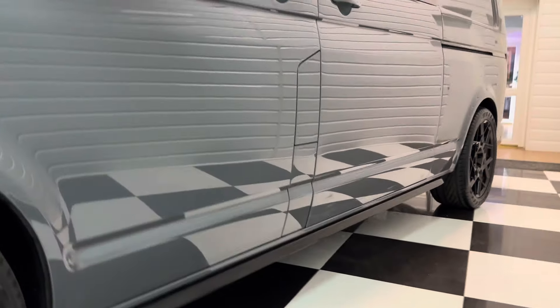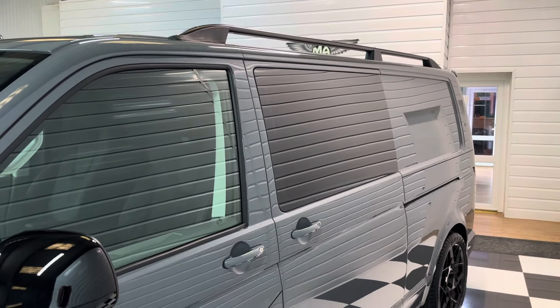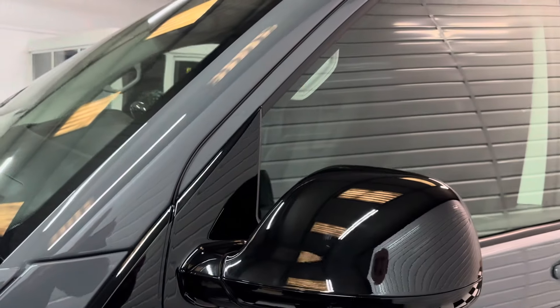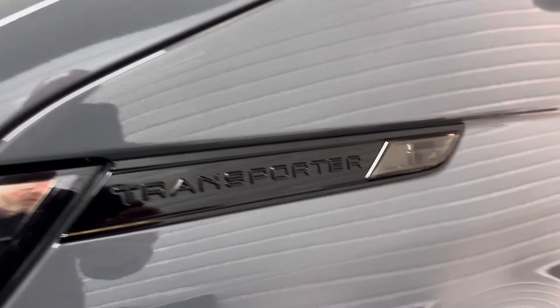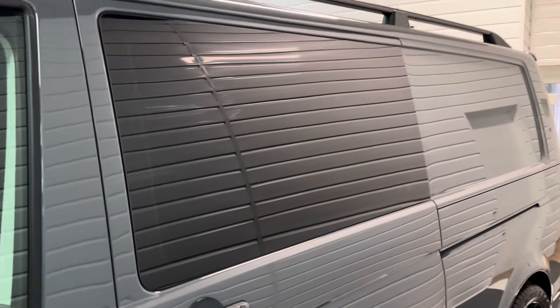We've got the black angled sidebars and black roof rails to match. There's further gloss blacking on the mirrors and on the little Transporter badge just here, where we've also got a smoked lens on the repeater. Privacy glass to the vehicle too.